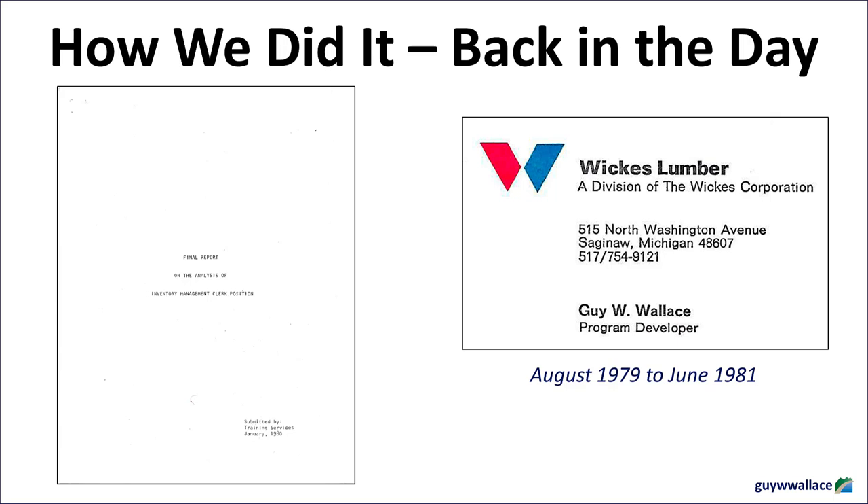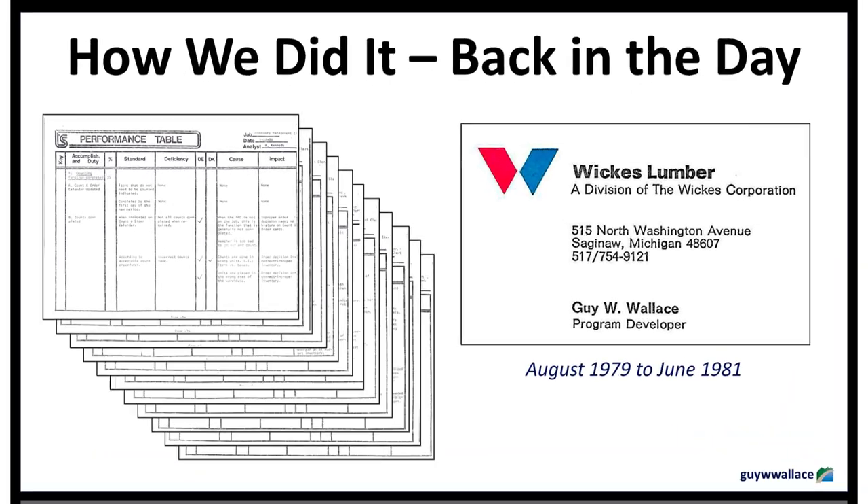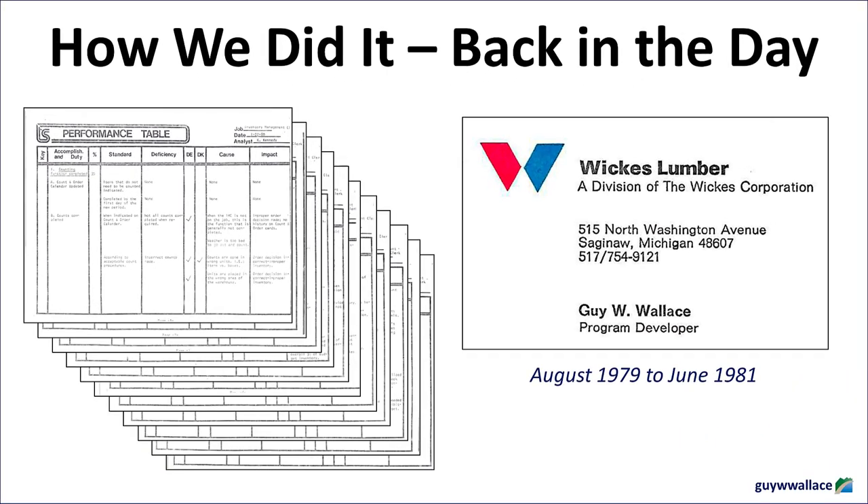A final report analyzing the inventory management clerk position at what appears to be a chain of retail centers back in the day. It's a glimpse into a world before e-commerce and instant data, where managing inventory was as much about intuition and experience as it was about hard numbers. Many of the challenges they faced back then still resonate with businesses today.